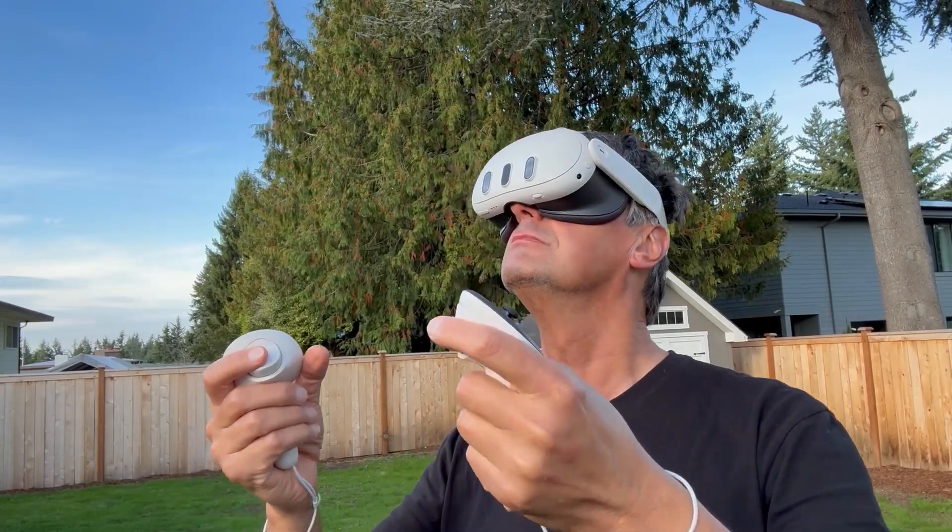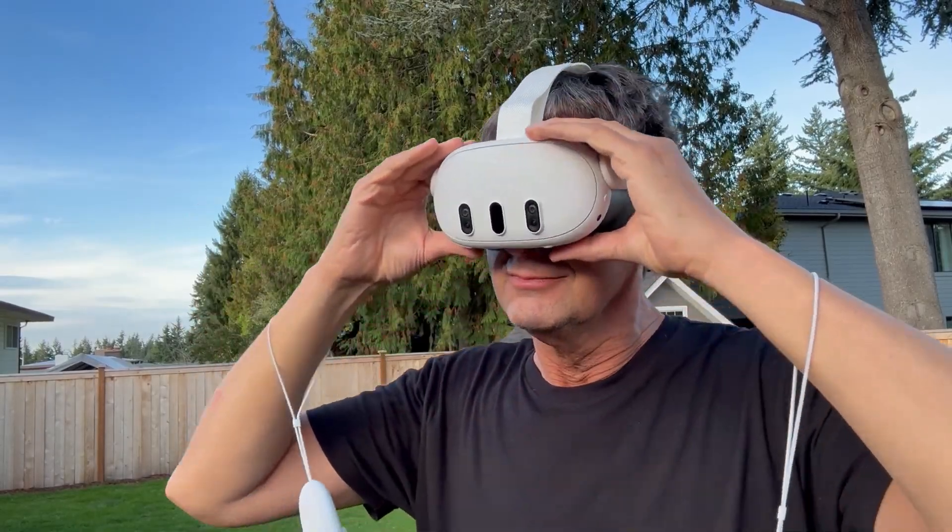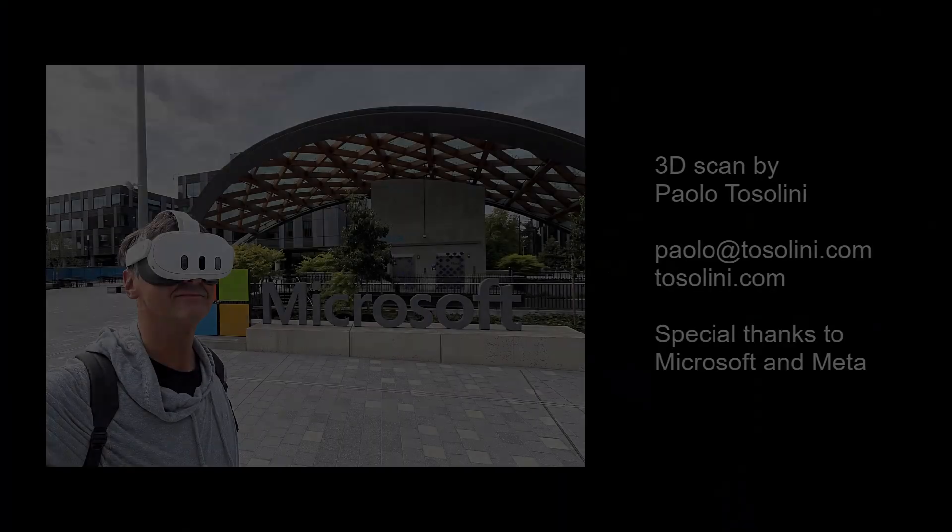That was awesome. Seriously, scanning a real location in minutes and walking through it like this? Meta is onto something here. I can't wait to see how this evolves.